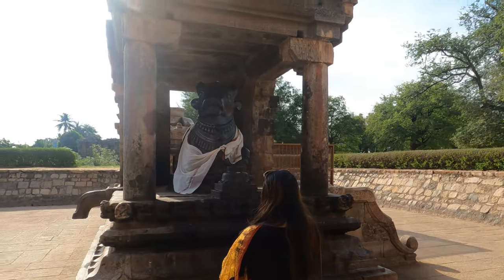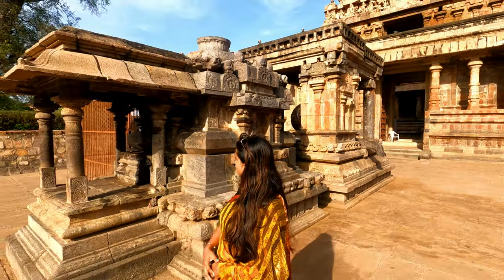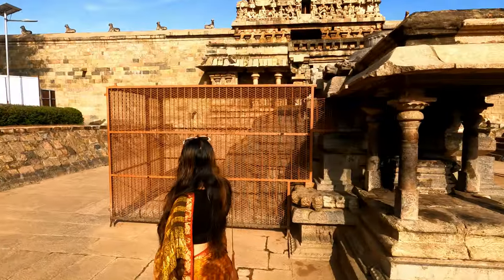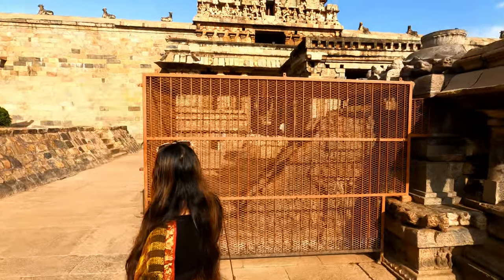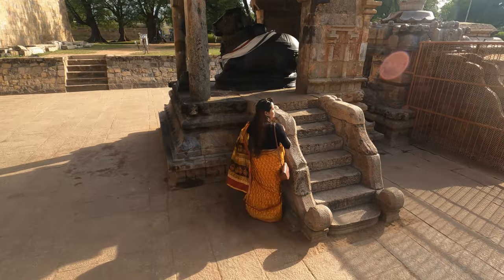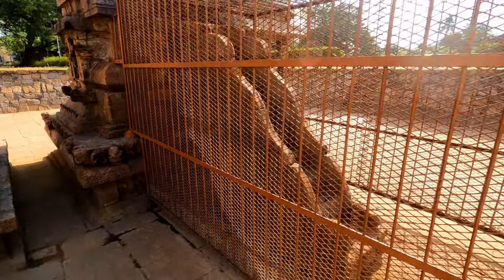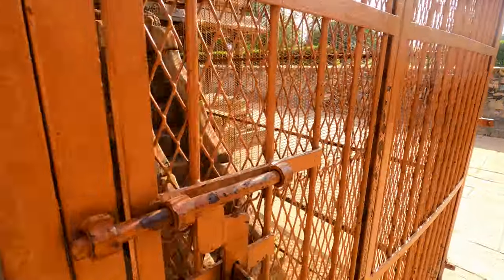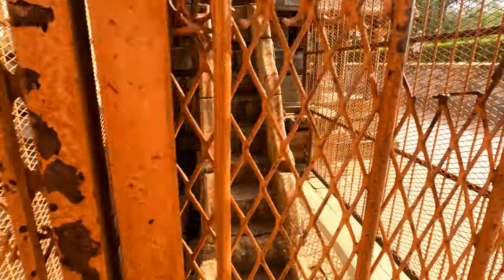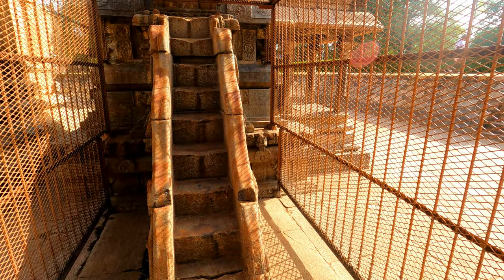Have you ever heard of steps producing saptaswara, or seven musical notes? Isn't it fascinating? This temple is one of the engineering marvels of earlier times, very popular for its singing steps which produce seven different musical notes as you walk on them.